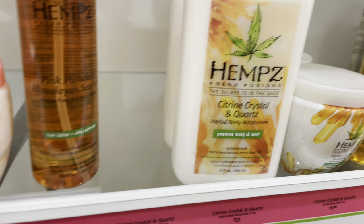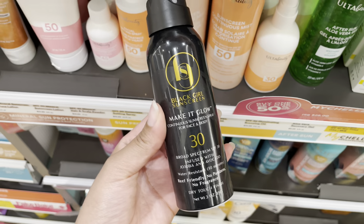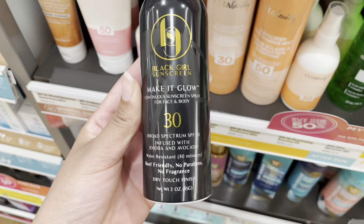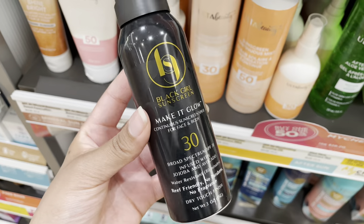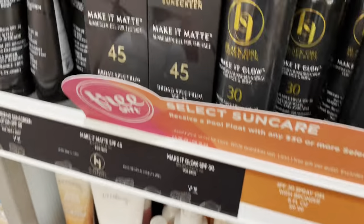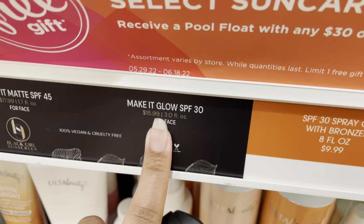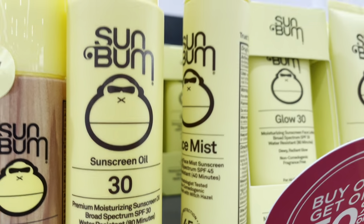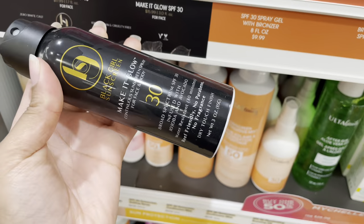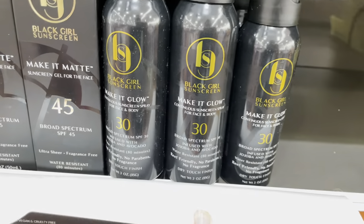I was wondering when Black Girl Sunscreen was going to come out with a spray and they finally did! I'm not sure if it's invisible or not — it just says 'continuous' which makes it sound like it might be invisible. They have SPF 30 for face and body and it's $15.99. I'm a little upset because I just bought the Sun Bum one at Target. I'm excited they finally have one, but I'm not sure if it's invisible — which is really what I want. It's only at Ulta, not at Target.